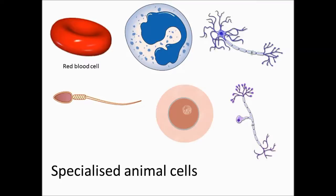Specialised animal cells. The red blood cell's function is to carry oxygen. It is packed full of haemoglobin which is able to bind to oxygen to enable the cell to carry out this role.